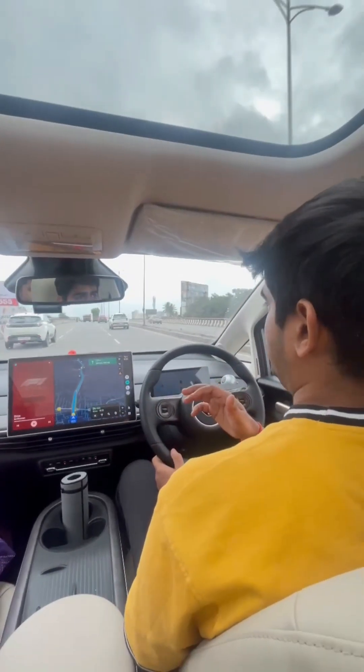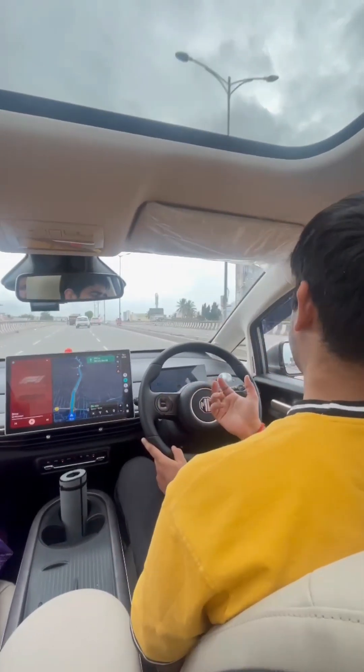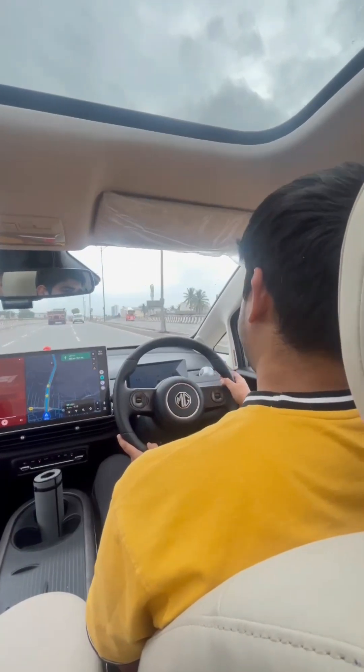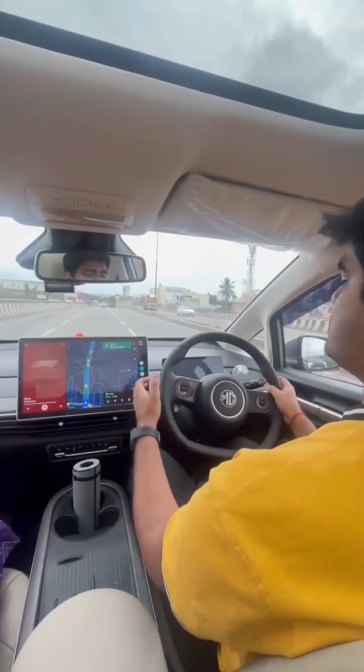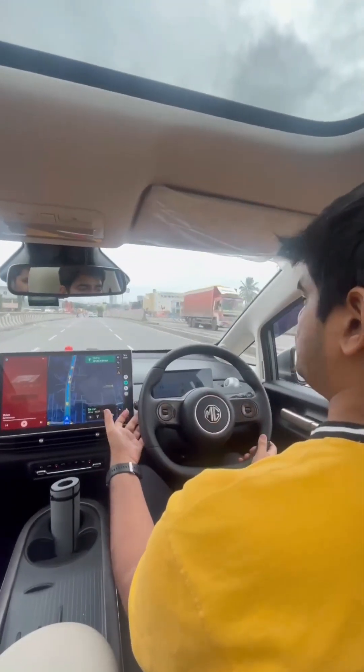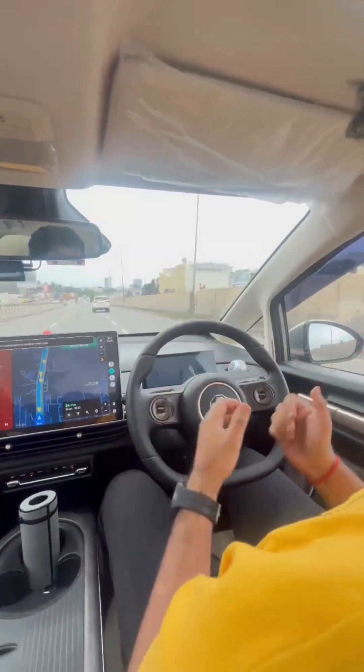So we have crossed the toll now and we'll switch on the adaptive cruise control once again. Just let me overtake this truck first. What we need to do is — you see this gear lever in the MG Windsor — you just have to pull down the device and the ACC will get on.